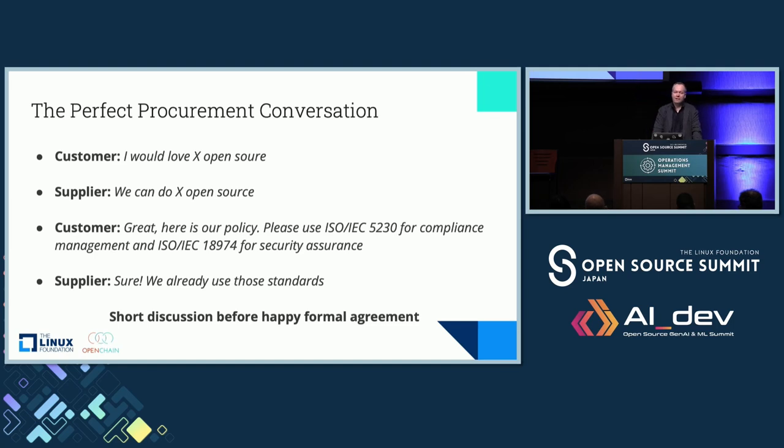The perfect conversation is where on both sides of the procurement discussion, people are aware of the need to align around institutional and market knowledge to reduce the amount of time and energy they spend getting things done. The customer says, 'I'd like this in open source.' The supplier says, 'Yes, of course I can do that.' The customer says, 'Follow my policy and use these ISO standards.' And the supplier says, 'Sure, we use those standards.' Short conversation, quick, aligning with 30 years of knowledge — that's what we'd ideally like to see in the market.